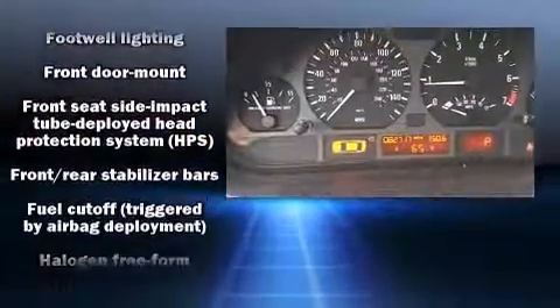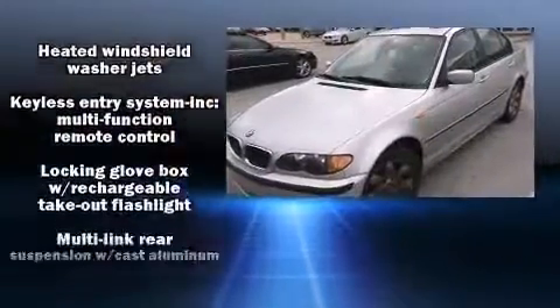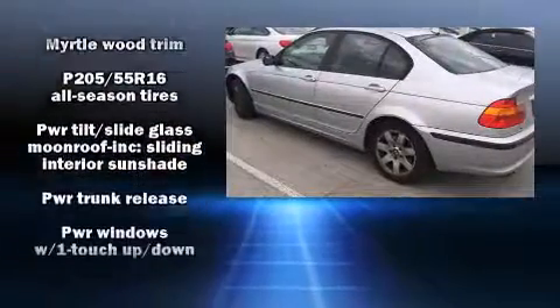Brake Assist technology provides extra pressure when applying the brakes. It also arrives with a Carfax History Report, providing you peace of mind with detailed information.